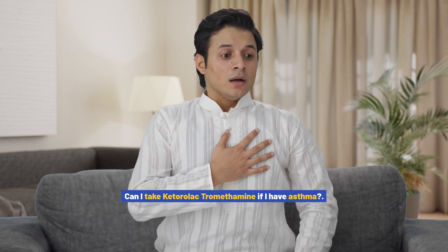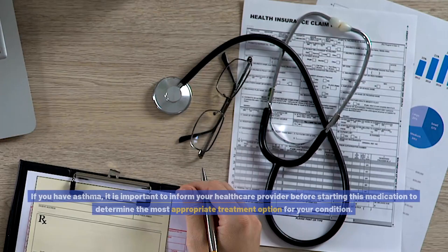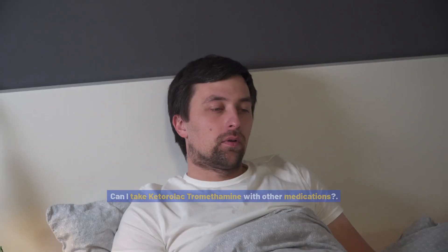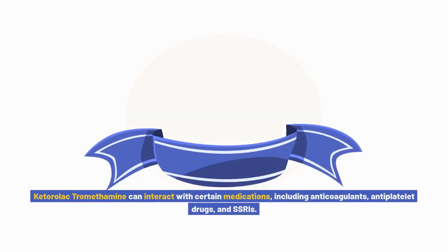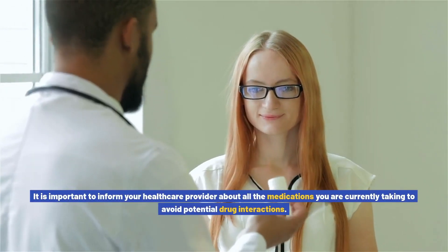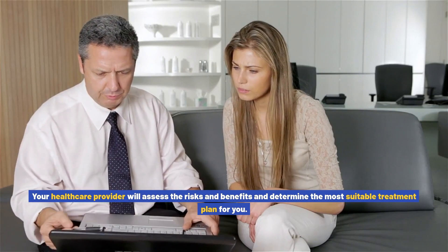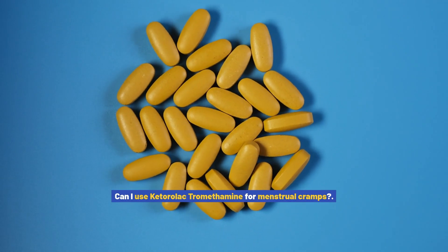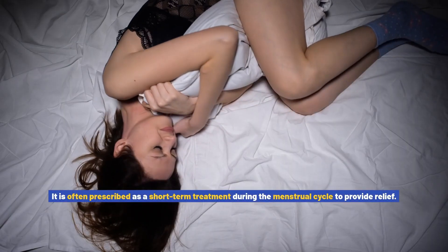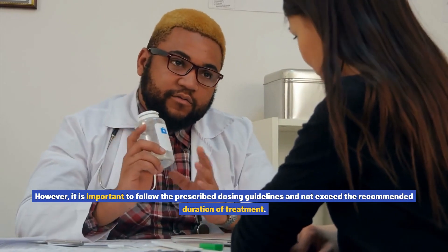Can I take ketorolac tromethamine if I have asthma? It is contraindicated in individuals with a history of asthma or allergic reactions to NSAIDs, so inform your healthcare provider before starting this medication. Can I take it with other medications? It can interact with anticoagulants, antiplatelet drugs, and SSRIs, so disclose all current medications to your provider. Can I use ketorolac tromethamine for menstrual cramps? Yes — it can be used as a short-term treatment during the menstrual cycle to provide relief, though prescribed dosing guidelines must be followed.